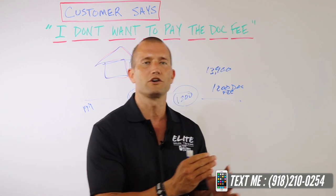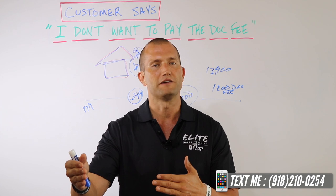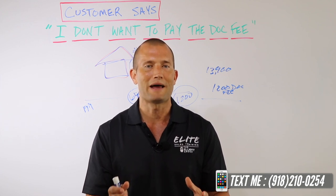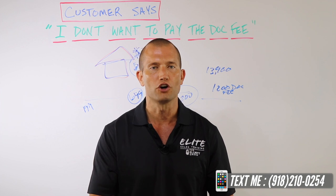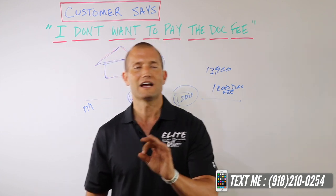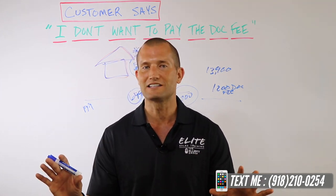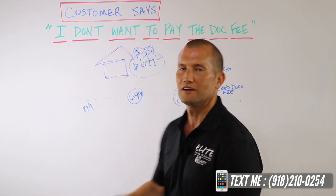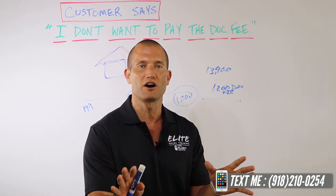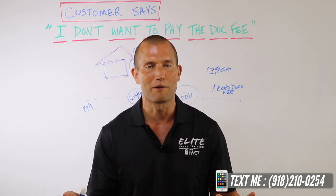'Dealerships price their cars accordingly — especially our store — to cover for the dock fee. So with this great price and you paying the dock fee, you're still getting a phenomenal deal. The dock fee is kind of like paying taxes. If I go into a grocery store and spend a dollar, with 8% tax it's going to cost $1.08. You have to pay the tax. It's the same thing in any store in the United States. Speaking for our house, we are half of that. You have to pay it anywhere, and we've already set the price on these cars to cover the dock fee coming in.'